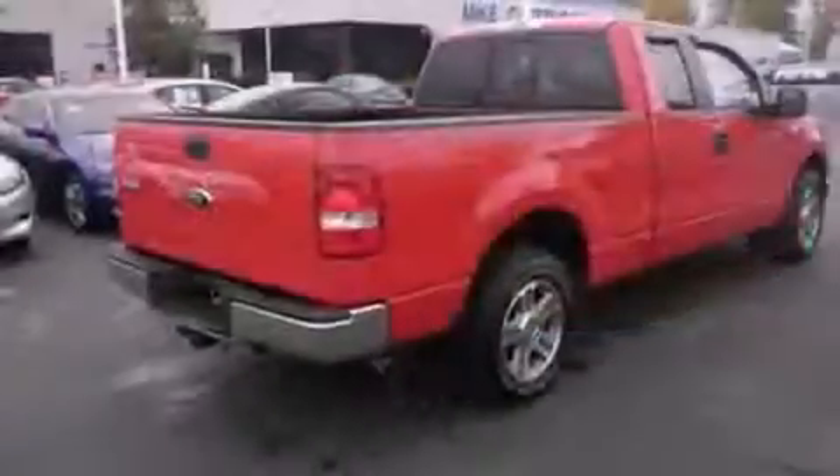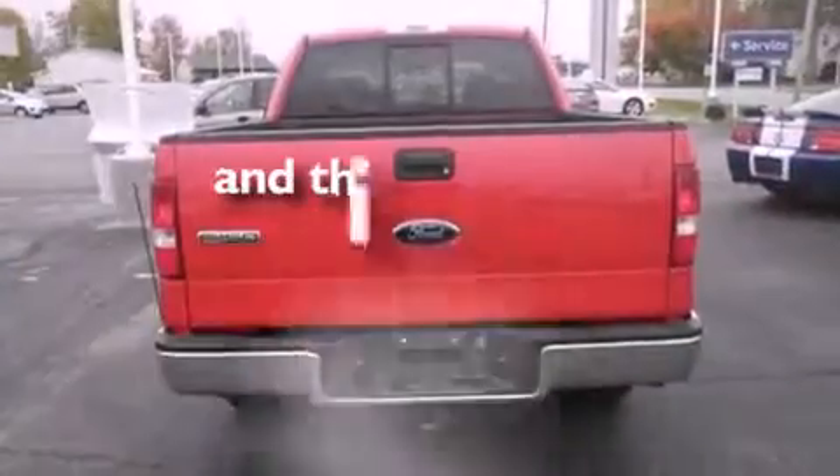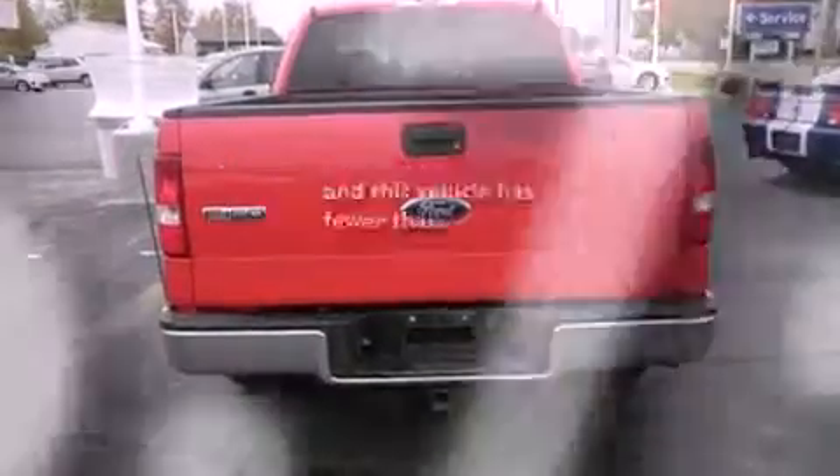Features include air conditioning, an anti-lock braking system, a passenger-side airbag, and this vehicle has fewer than 57,000 miles on the odometer.